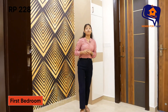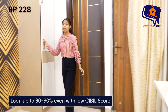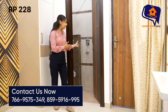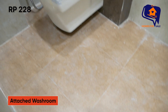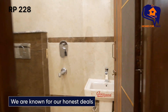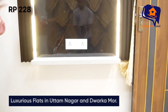यह रहेगा आपका first bedroom। Bed का space यहाँ रहने वाला है, पीछे accent wall पर काम है। इस side नज़र घुमाएंगे तो wardrobe का space मिल जाता है। First bedroom में washroom attach मिलेगा — spacious, proper sanitary fitting के साथ। TV panel भी आपको first bedroom में लगा के दिया जा रहा है।